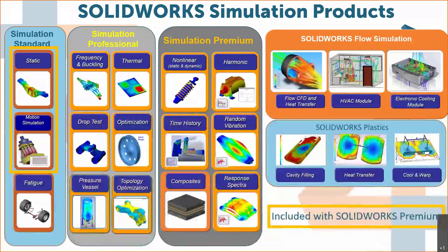The SolidWorks Simulation portfolio is what we've been representing for years. It comes in three flavors for structural simulation — Standard, Professional, and Premium — very similar to how SolidWorks itself is packaged. We can use linear, non-linear, and linear dynamic solvers to solve an incredible number of problems, but it starts to fall short when you get to high strains, lots of contacts, and sliding contacts.